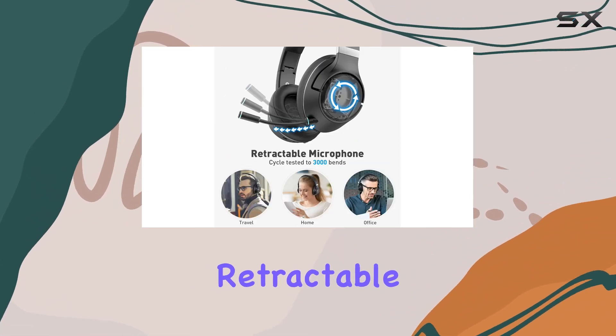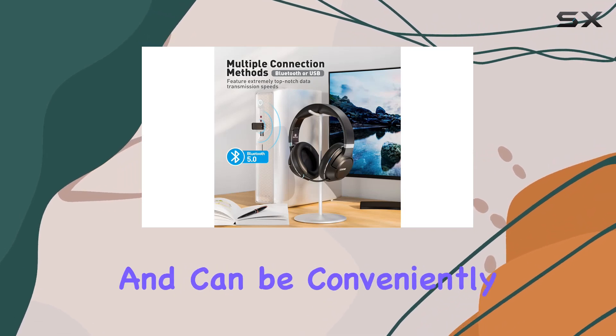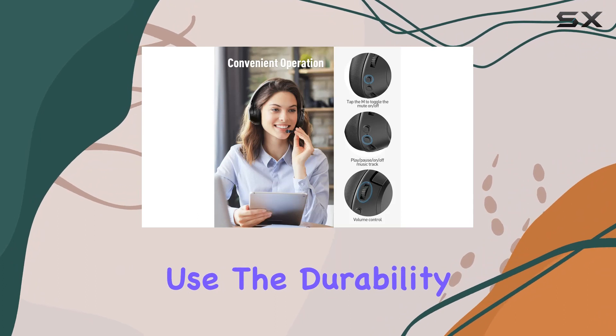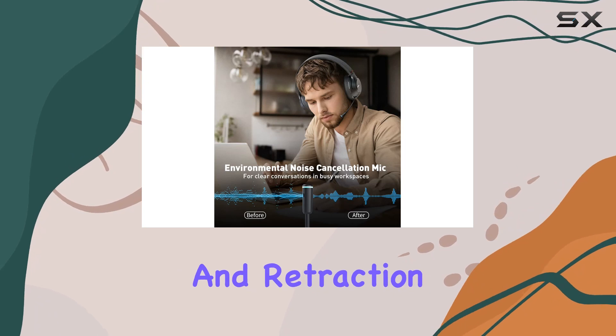One notable feature is the retractable microphone. It's flexible, allowing perfect alignment with your mouth, and can be conveniently retracted inside the headset when not in use. The durability is commendable, having been cycle tested up to 3,000 times for adjustment and retraction.